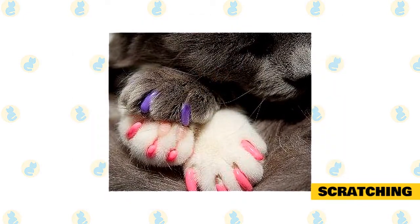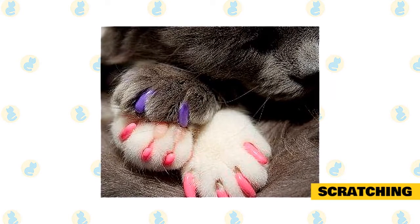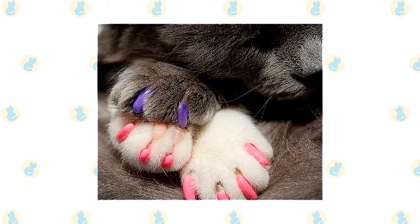Turn your cat into a fashion plate with colorful claw caps, also called nail caps. These small vinyl sleeves fit over the kitty's claws, preventing them from doing damage when they scratch.